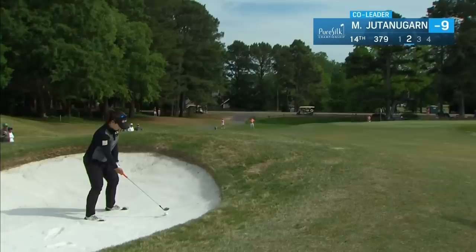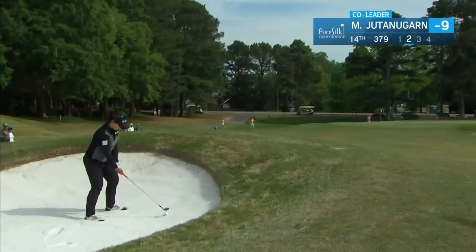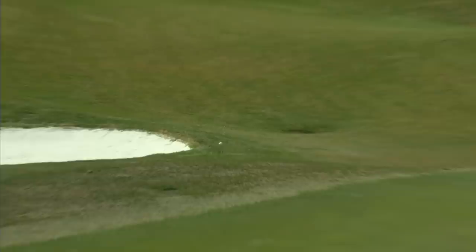How about this second for Maurya Jutanagarn? She's inside 100 yards, uphill lie. Got the height on that second shot but pushed it right. That's definitely the miss. I think that'll be OK — chipping across the green, plenty of green to work with there.